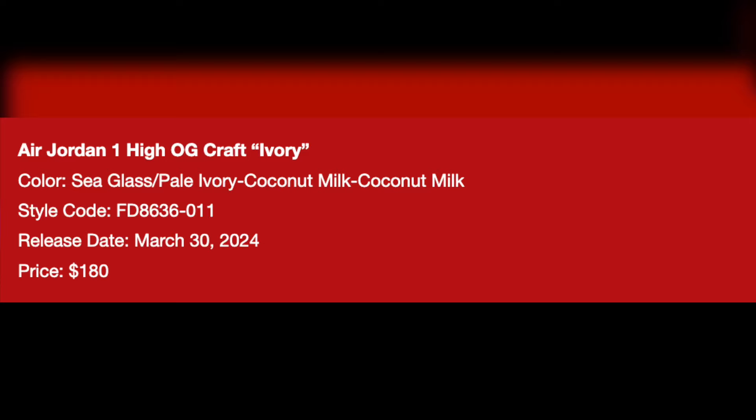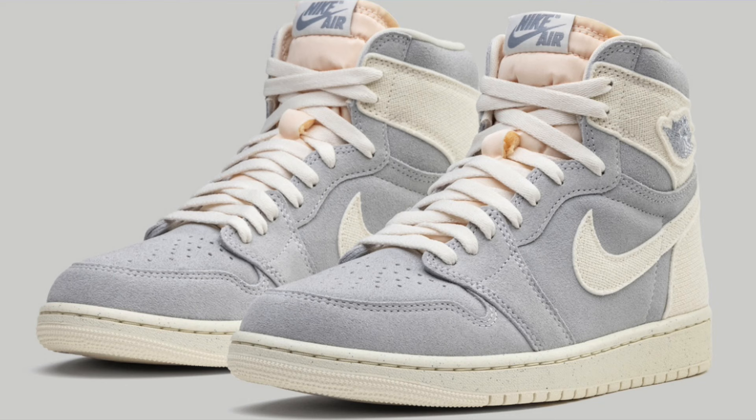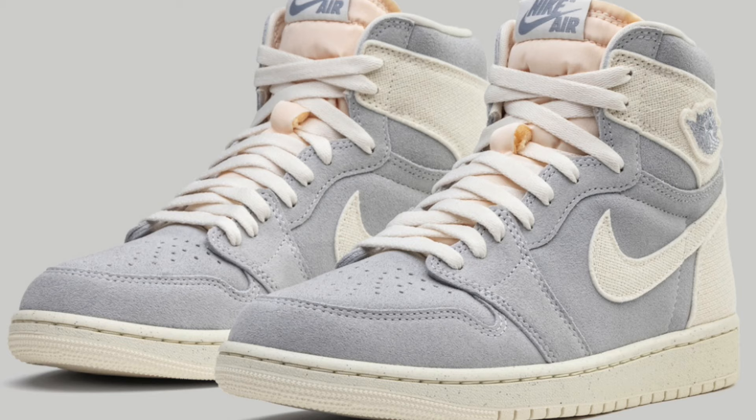Then on March 30th for $180, we'll be seeing the Jordan 1 High OG Craft Ivory drop. Like most Jordan 1s without classic colorways, I would have to say these are just going to be personals, and you can probably get these for below retail if you are patient as well.